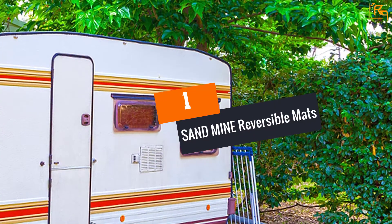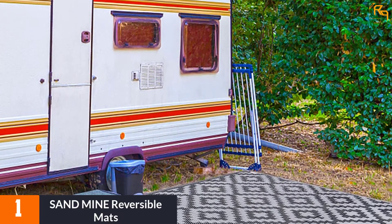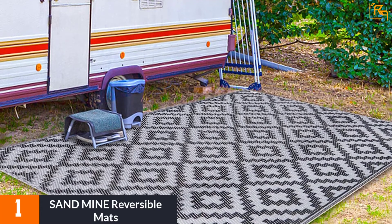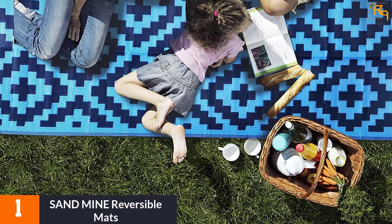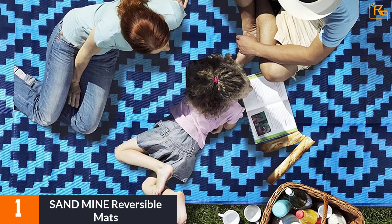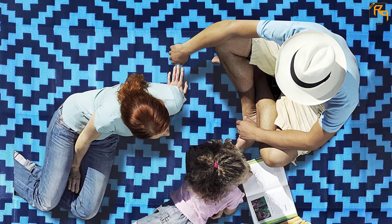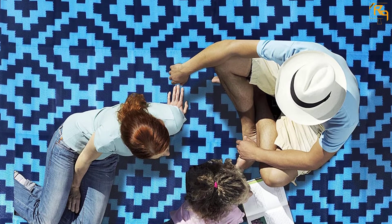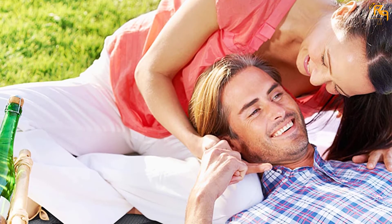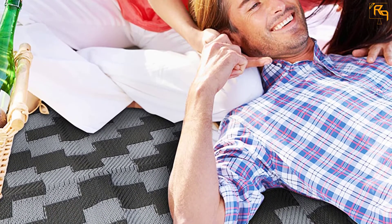At Number 1: Sandmine Reversible Mats. For a premium quality outdoor rug, I would recommend the Sandmine Reversible Mat. It is derived from 100% virgin polypropylene and designed with heat-treated edges to protect it from fraying. The rug highlights a breathable material that will not scratch the deck or hurt the grass. It is foldable for compact storage and easy portability. The rug comes in 4 size options to let you pick one that will fit in your space. Lastly, it is UV-coated to protect it from sun damage or fading.